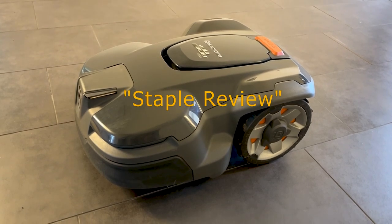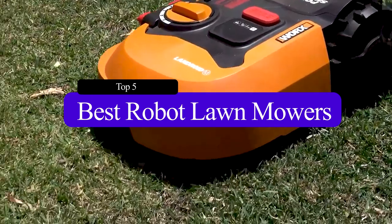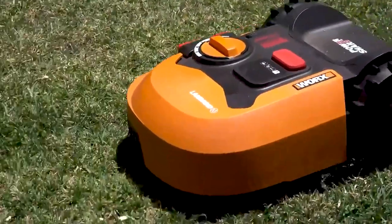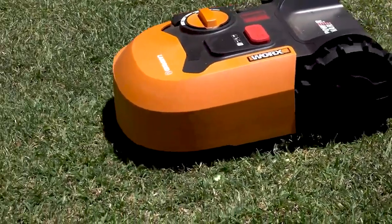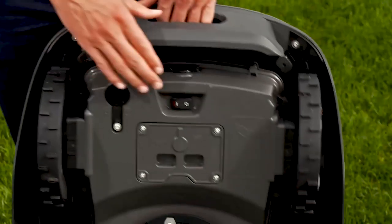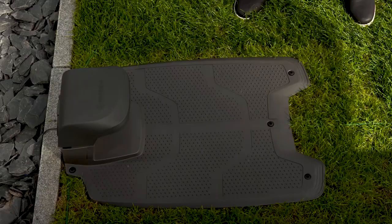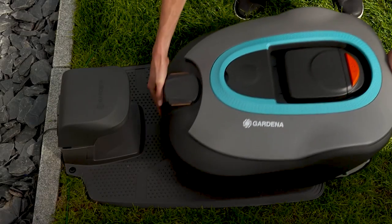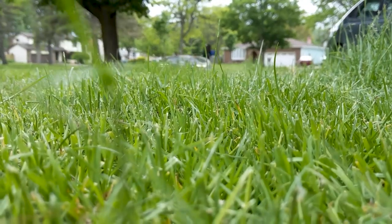Hello guys, welcome to our channel Staple Review. In this video, we will try to help you find out the top 5 best robot lawnmowers on the market. The best robot lawnmowers behave similarly to robot vacuums — they trundle in randomized patterns within the setup boundaries, use sensors to avoid obstacles, and allow you to schedule and monitor their work via accompanying apps. But instead of cleaning up dirt and pet hair, robot mowers take care of your yard by gently trimming your grass.